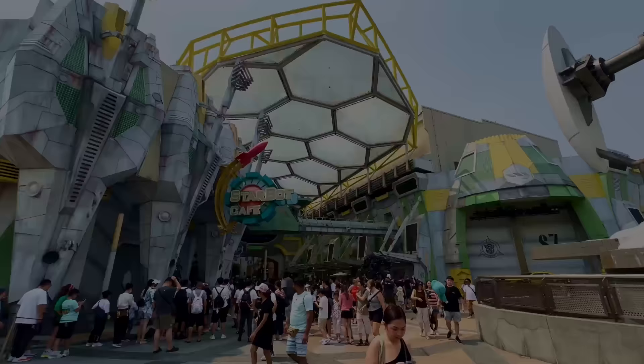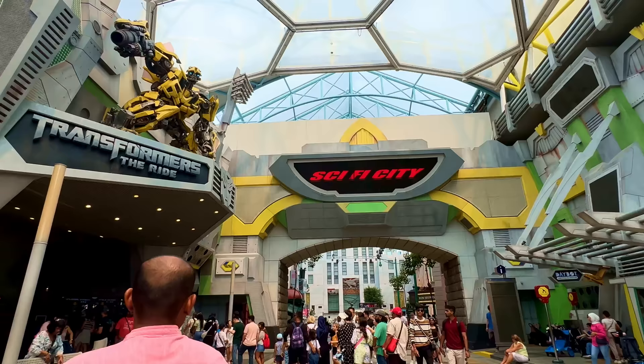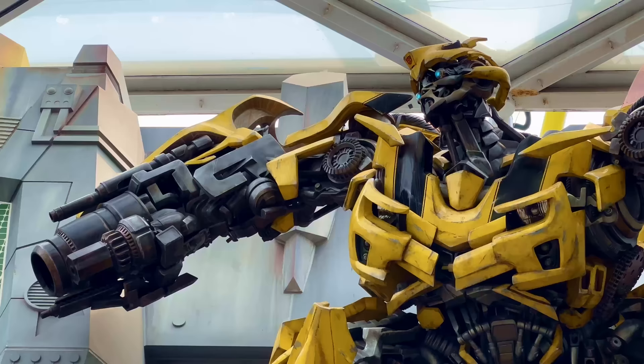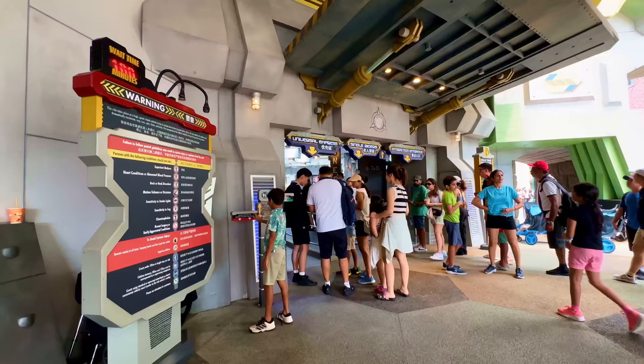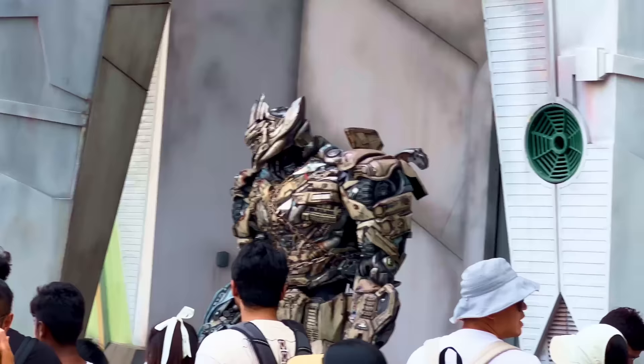Around the corner from New York is the intriguing Sci-Fi City. This land is exclusive to Universal Studios Singapore and acts as a kind of Tomorrowland featuring all things sci-fi with a focus on thrills. Likely the first attraction you'll encounter here is Transformers The Ride: The Ultimate 3D Battle, a screen-based thrilling indoor dark ride that is not a roller coaster.